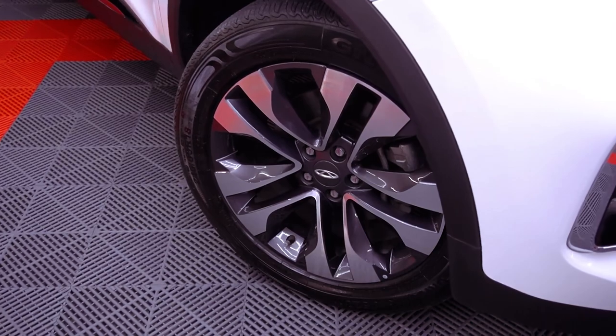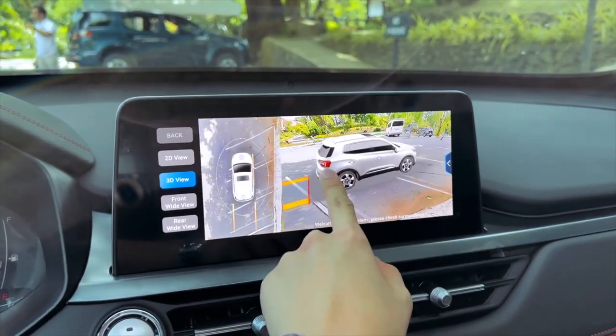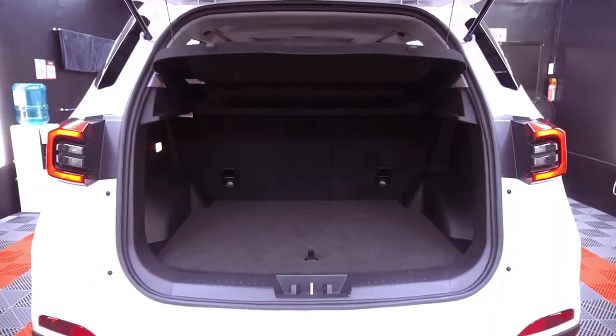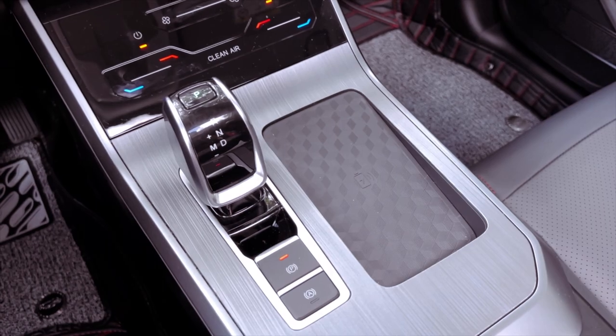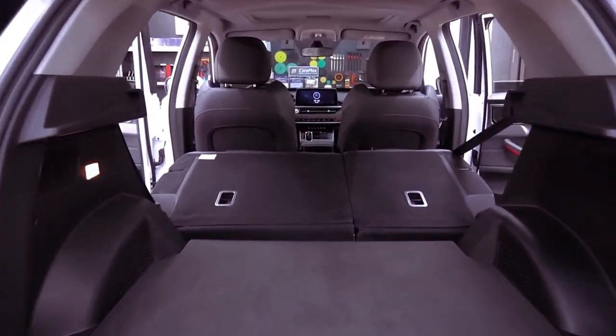LED taillights and a generously-sized tailgate adorn the rear, while the addition of a load-bearing luggage roof rail offers practicality for mountain cargo accessories. The 2024 Chery Tiggo 5X Pro is priced between $18,800 to $22,800.